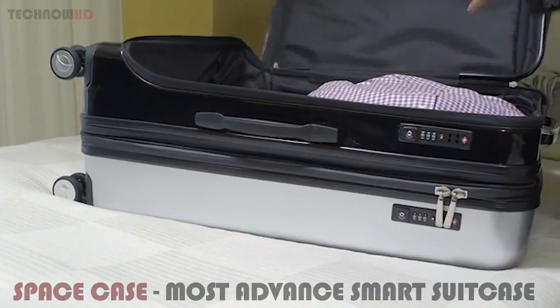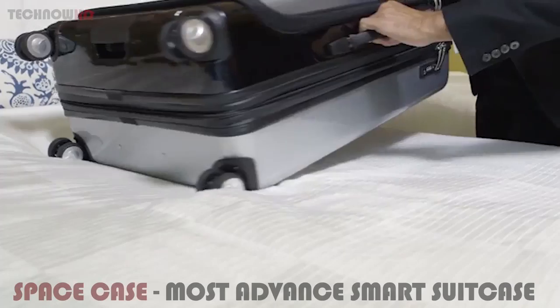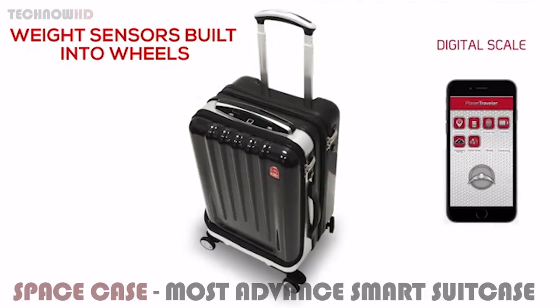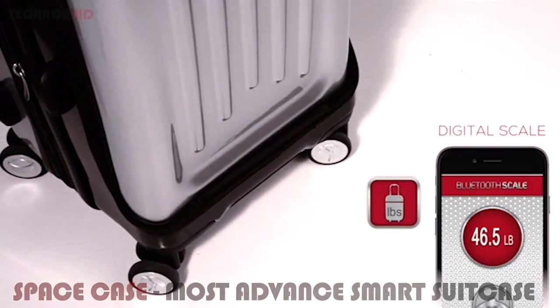You never need to worry about overweight fees. Our digital self-scale weighs your suitcase even without you lifting the case. Incredible innovation and design has led us to build the sensors into the wheels, so you are hands-free and the weight is visible on your Planet Traveler app.